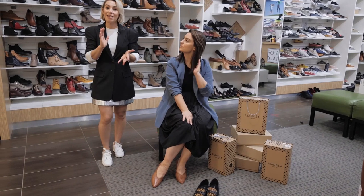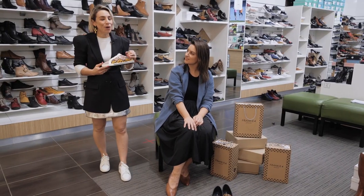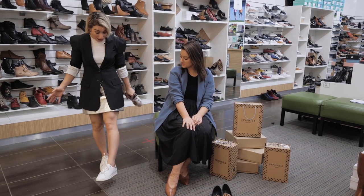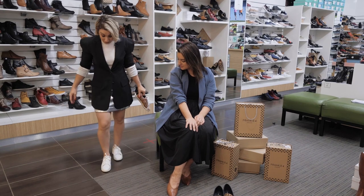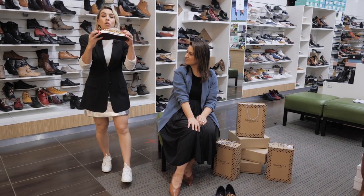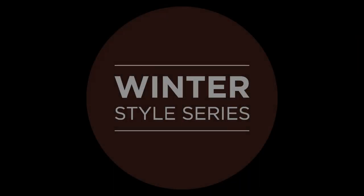The pointed pump gives you that little bit of height but is also really, really comfortable. And of course, no wardrobe is complete without a really cool sneaker. I'm wearing a white style here, which works perfectly with my silver skirt and black blazer. But also look for styles that have interesting details and are coloured.